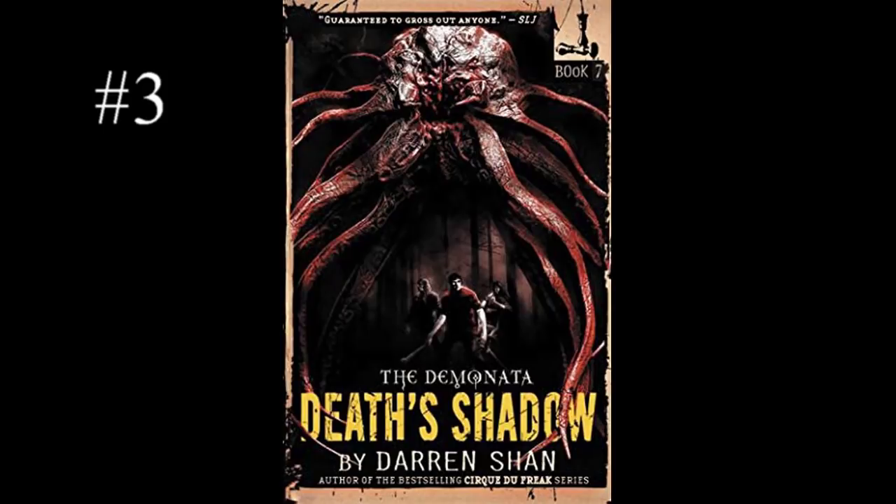Number three: Death's Shadow. This is another one that has a really dark, depressing, foreboding feel about it, which most of the books in the Demonata series have. This one is one of my favorites though, because you can see the Death's Shadow in the background — it looks like some sort of Cthulhu eldritch abomination thing that just looks dangerous and scary. And then you can see the main characters right in the middle and they seem really small and weak compared to it. And the thing's tentacles are actually covering up parts of the title, which makes the whole thing even more stylized, even more dark. I don't even have all that much to say about this one. It's just really neat.